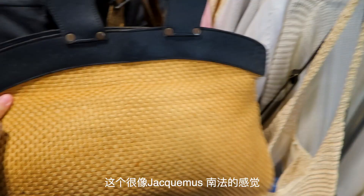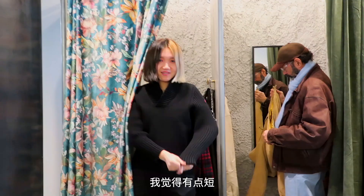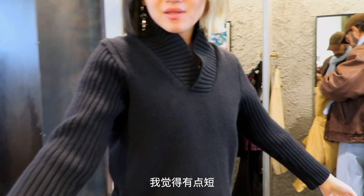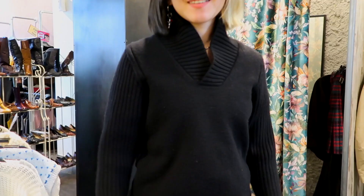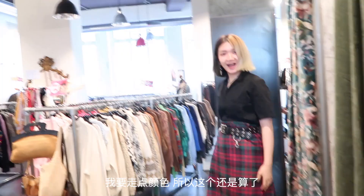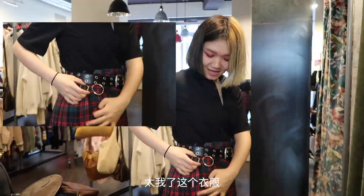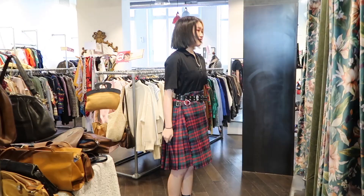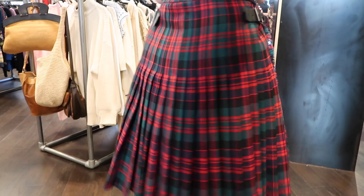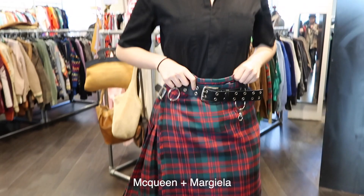This one actually looks kind of like a Jacques Mousse — very like southern France. It's a little short, the color part — yes, I really like it but it's a little short. So I don't really feel this mid-layer situation. I said I'm going to try some colors, so no, not this one. I just found this dress and I gave it like a double-belt situation. This is so me — I was looking for this kind of plaid recently. It's like McQueen with Margiela. Still fixing a little on the waist, but it's pretty good.